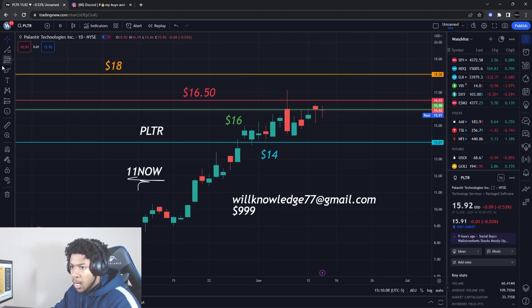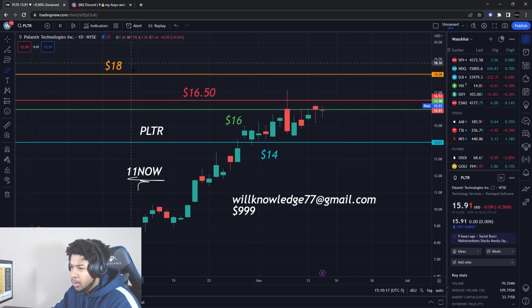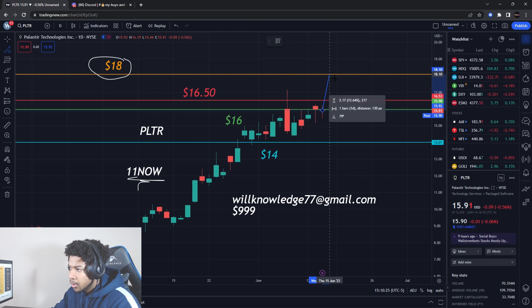On Palantir, we have been slowly inching up out of this range here. I am expecting a bigger break to the higher side up to about $18. This is my target for right now — from where we are now on Palantir Stock up to about $18, that's about a 13% gain.